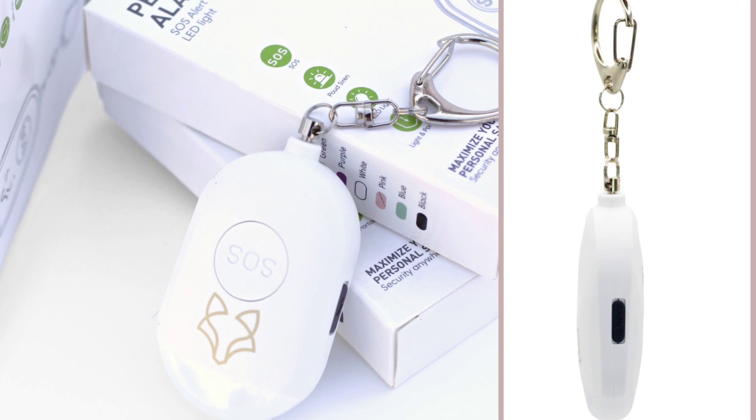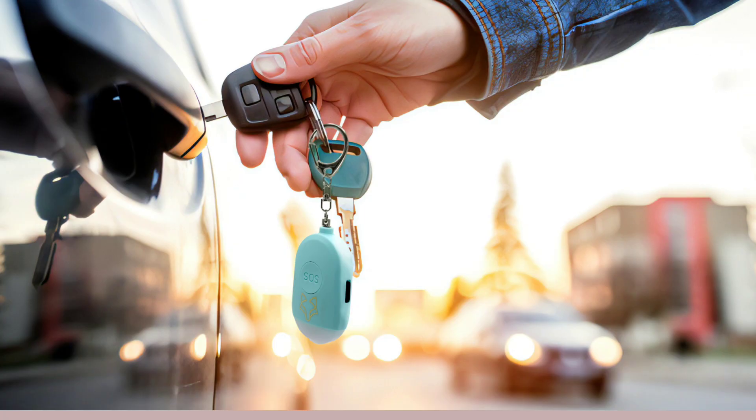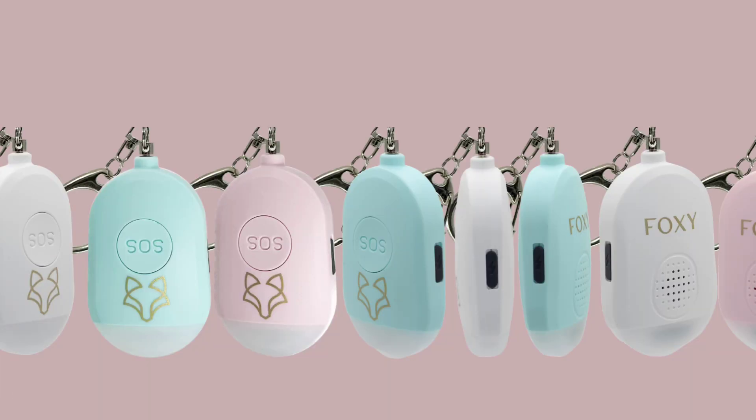This is especially useful in situations where you don't want to draw unwanted attention, but still need to send an alert to your emergency contacts. Additionally, the Foxy Alarm is water-resistant and has a long battery life, ensuring it's always ready for use when you need it.